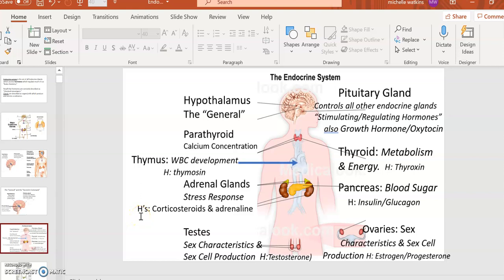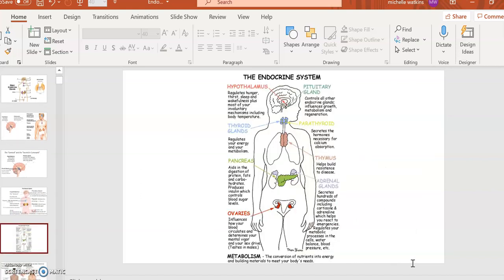The gonads — testes and ovaries — handle secondary sex characteristics, make the sex cells, and produce the famous male and female sex hormones. This is a lot in one overview, but it's a really nice way to get the big picture quickly. This is what I would hope that months or even years from now you would remember as a summary of the endocrine system.